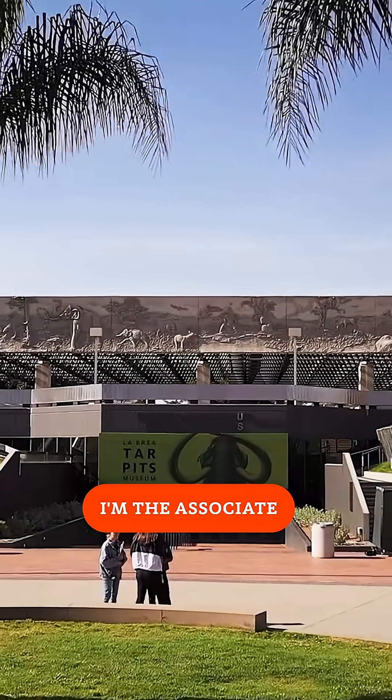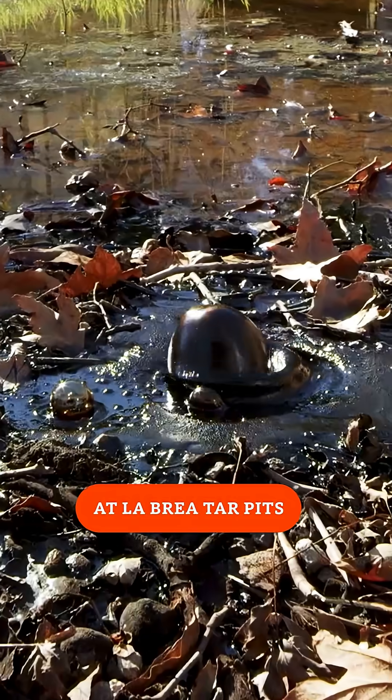I'm Emily Lindsay. I'm the associate curator and excavation site director at La Brea Tar Pits.